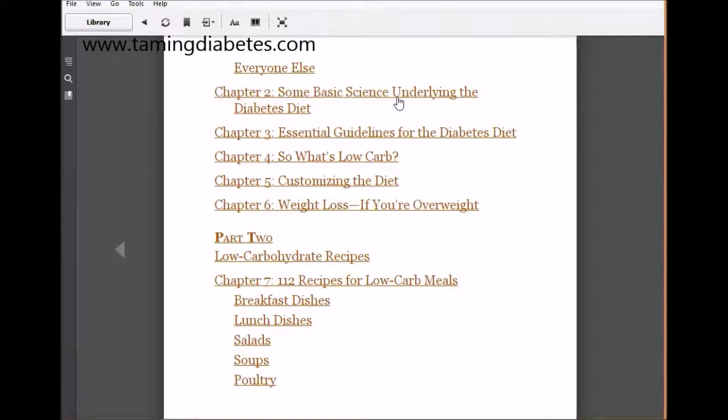Then we go on to why a low-carb diet is the only answer for diabetics, and a very good answer for everyone else. He advocates this sort of diet for anybody — carbohydrates are a main cause of obesity and a lot of heart problems, and he explains it all. There's a chapter on basic science, essential guidelines, customizing the diet, and weight loss. Then he goes on to his recipes — there are 112 of them. Some are great; some involve ingredients like lobster which may be hard to source.